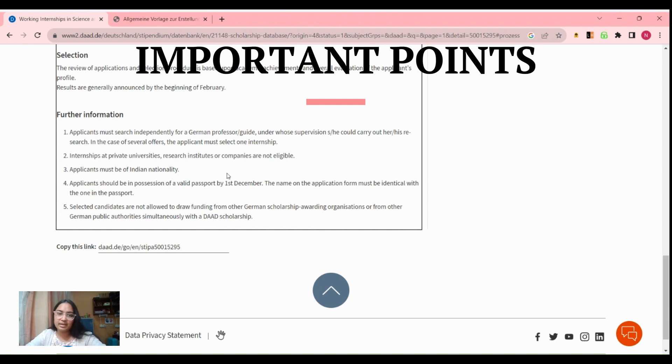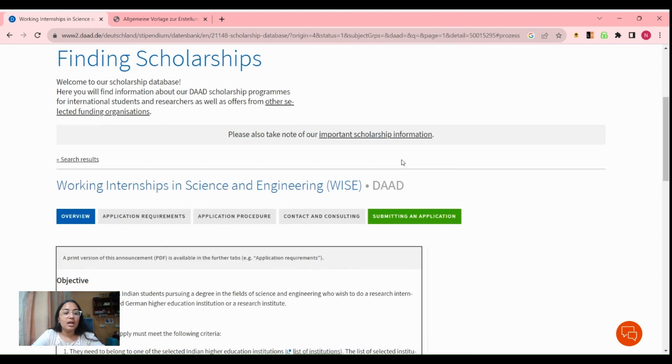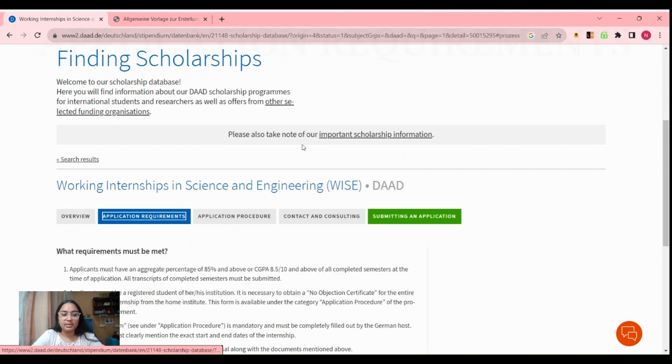Selected students are not allowed to draw any other funding. For example, if you are able to get this DAAD WISE scholarship, you are not allowed to get funding from anywhere else — meaning any German scholarship-awarding organization or other German public authorities. So if you are getting the DAAD WISE scholarship, you cannot get funding from any other place.